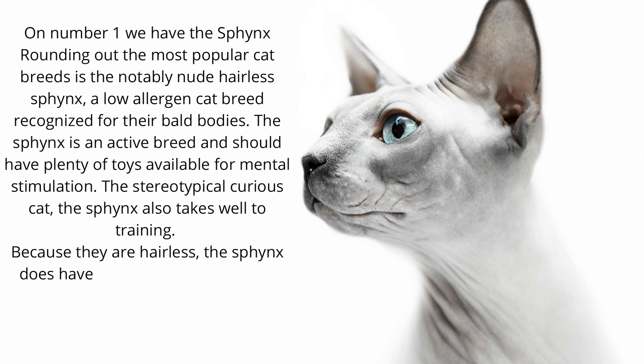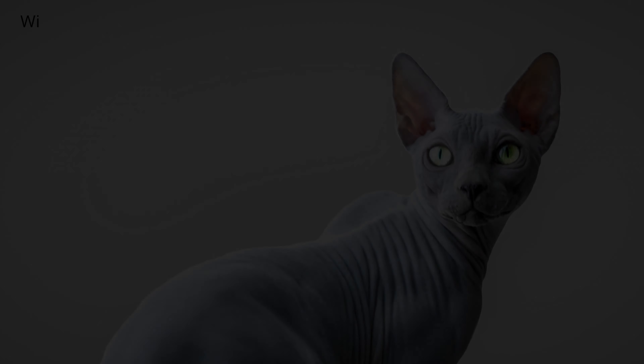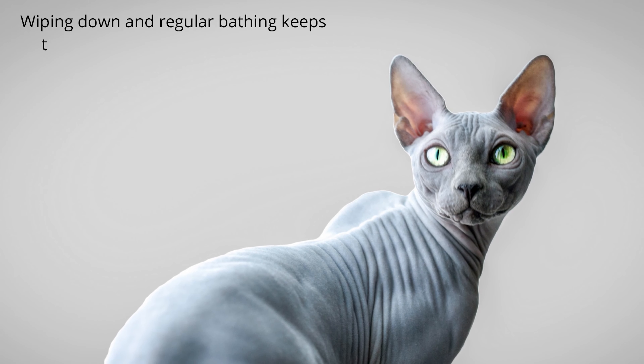Because they are hairless, the Sphinx does have unique grooming needs. They require regular grooming as the body oil that other breeds' hair absorbs lies on the skin. Wiping down and regular bathing keeps that in check.